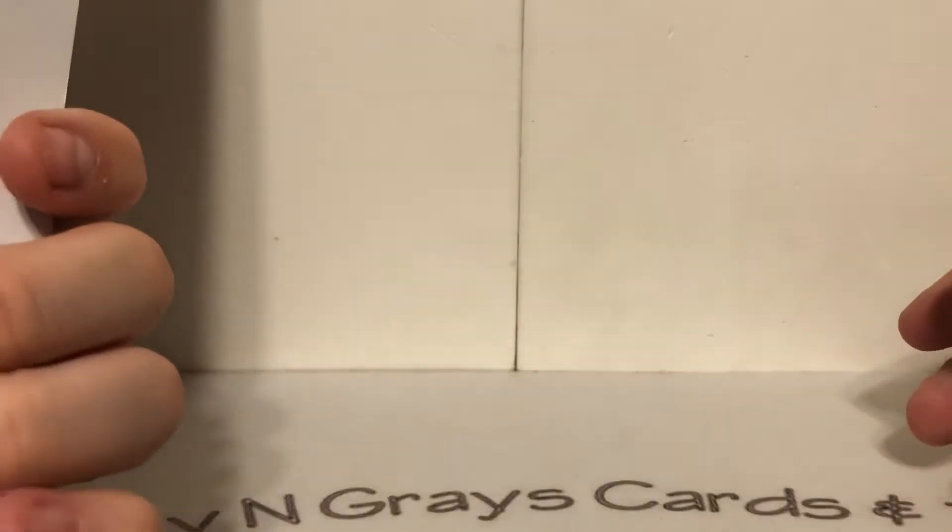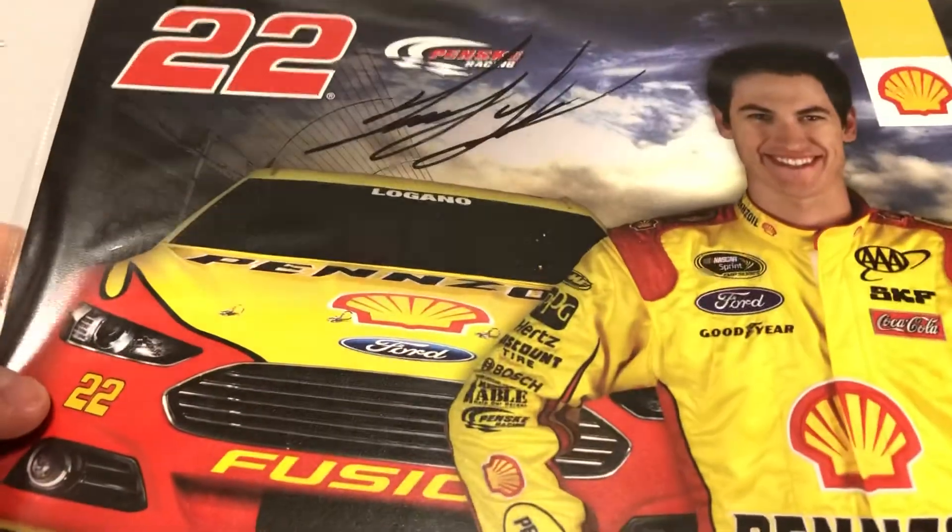Here is a Discount Tire card from the Xfinity Series — this one is a multi-card featuring Ryan, Brad, and Joey, from around 2015 or 2016. We got a Pennzoil card — a lot of these I got from the show car stuff they used to bring to Walmart back in the day; they don't do that anymore. This one I believe is from 2010. And that covers the hero cards.